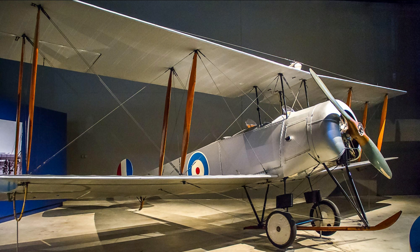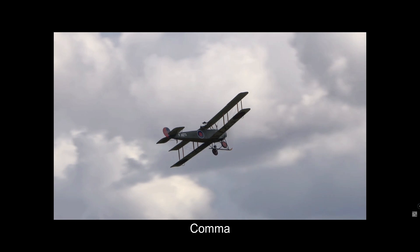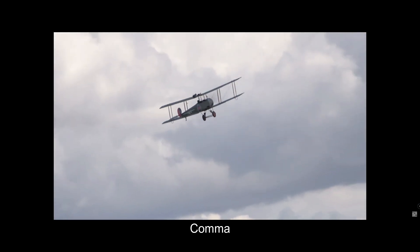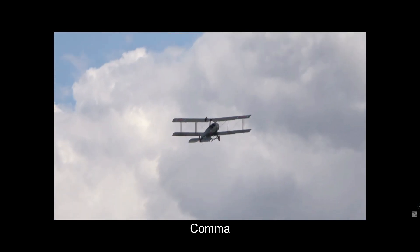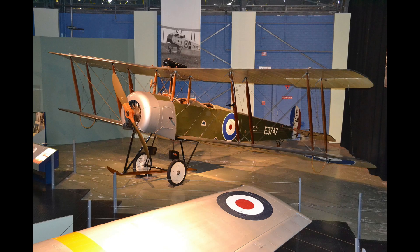The 504 was a pleasantly proportioned two-seat biplane, initially with a square cowling around its 80 horsepower engine. It had a distinctive korma-shaped rudder and an ingeniously simple undercarriage with a long toothpick central skid.